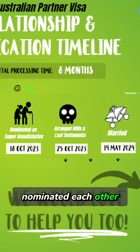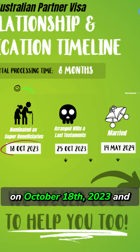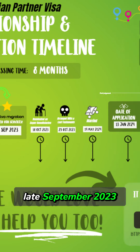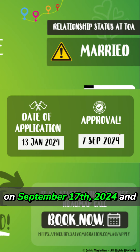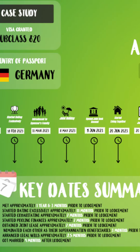They were then married on the 14th of May 2024. They nominated each other as beneficiaries to their superannuation policies on the 18th of October 2023, and signed a will on the 25th of October 2023. They engaged our services in late September 2023, the application was lodged in early January 2024, and was eventually granted on the 7th of September 2024 — again representing approximately an eight-month processing time.